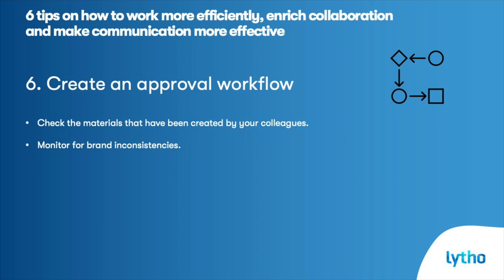Create an approval workflow. Lastly, be sure you can check the marketing materials that have been created by your colleagues. If you are not able to check these, chances are those materials are not on brand, which can also end up hurting your brand image. So there you have it — these were the six tips that we wanted to share with you in this lesson. I hope you enjoyed it and I'll see you in the next one.